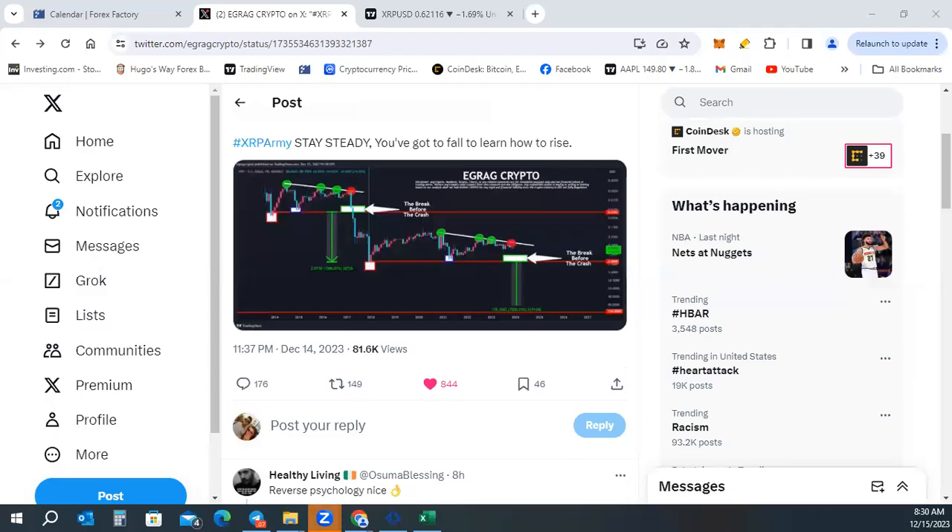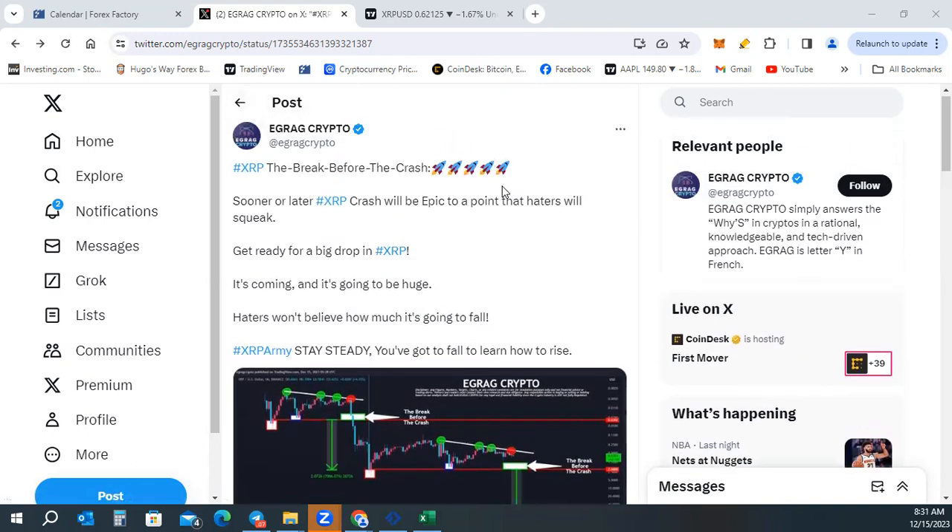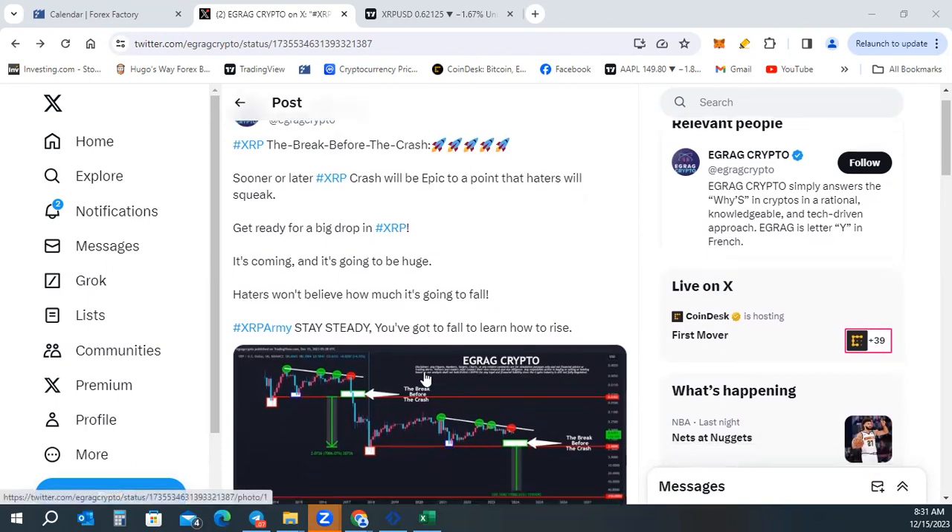Hey, what's up everybody, welcome back to Market Misfits. We're going to be taking a look at XRP today. Just real quick, none of this is financial advice, we're just going to be looking at some perspectives here. I was looking at Twitter and this is a really popular analysis right here and he's got a different outlook on what's going on with XRP, so we're going to be going over this mainly today.